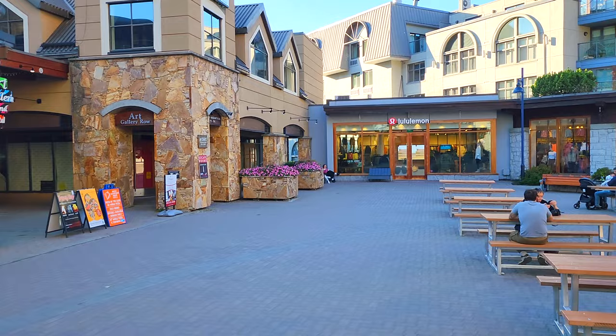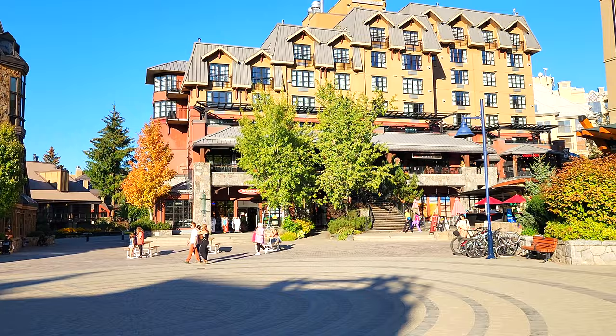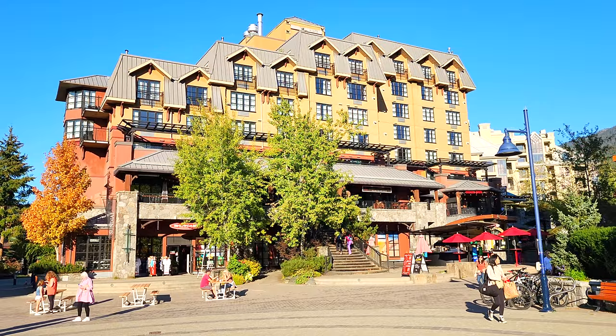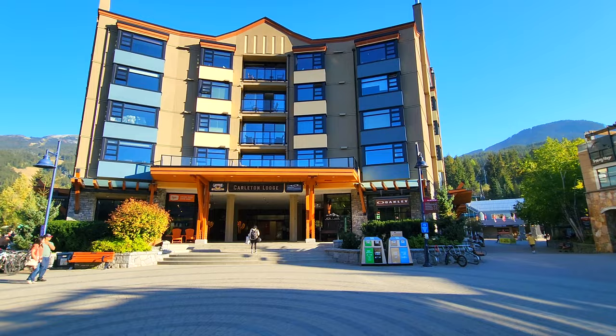Lululemon — super popular athletic attire. Athleisure is definitely popular here in a place like Whistler. There are tons of hotels in this village, and so most of the things you see up above the shops and the restaurants are indeed hotels. This one right here is the Carlton Lodge, this big hotel. I'm gonna widen this out so you can see the tops of these a little bit better.